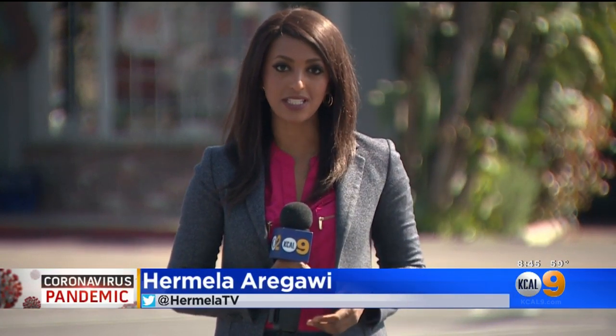We reached out to the mayor's office, and they tell us they are stepping in as partners in this effort. Mayor Garcetti will make this announcement tonight — he'll also talk about how he will engage printing companies and architectural design firms so that they could get this gear made in bulk. I'm Hermela Arugawi for KCAL 9 News.